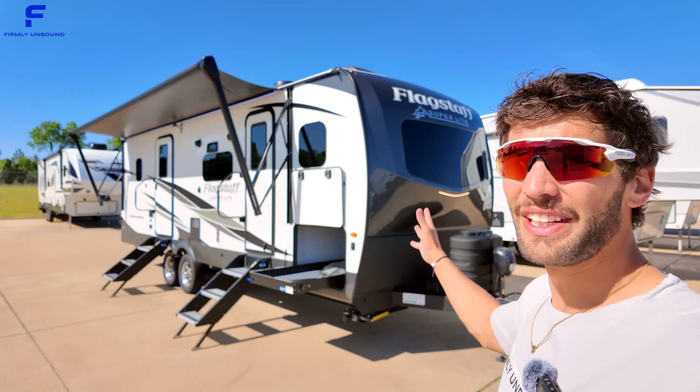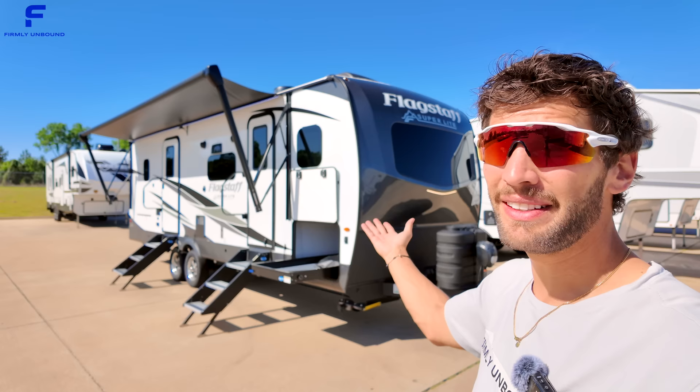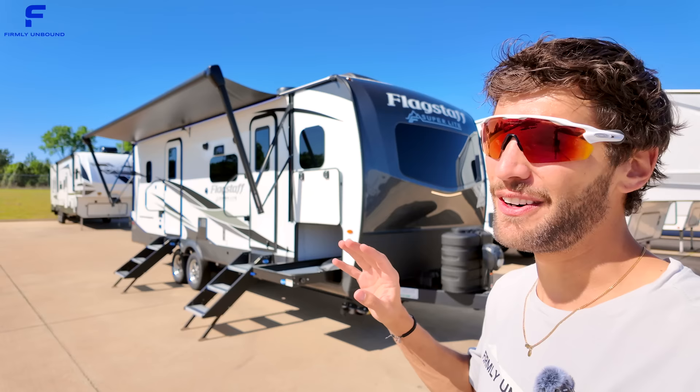Not only does this travel trailer have a really neat bunkhouse style floor plan, but it also has a bunch of fifth wheel like features that are just not common to find in a travel trailer RV. Let's go take a look.